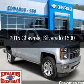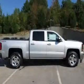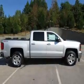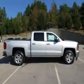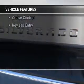This is a new 2015 Chevrolet Silverado 1500. It's powered by four-wheel drive, a 5.3-liter, eight-cylinder engine, and a six-speed automatic transmission.